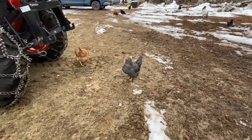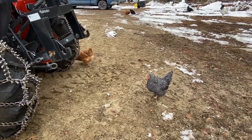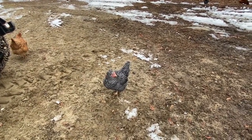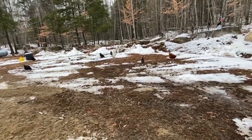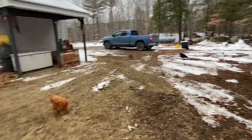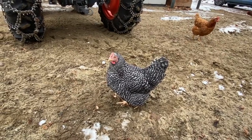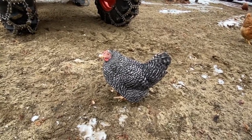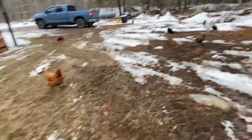Chickens are out and about. They love it when the tractor's out because it digs up the ground and they come to peck around. Are you talking? What are you saying, huh? Wanna talk? You wanna say Merry Christmas? You do? Say it. Oh, that's what it sounded like too. Good job, girl. I got him trained.